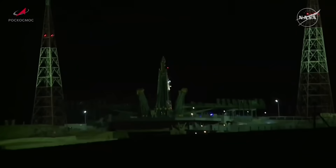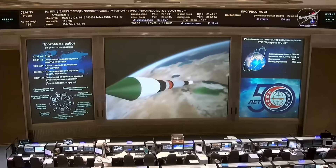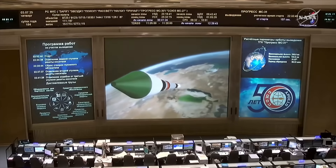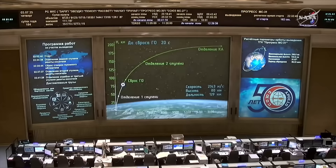And we have confirmation of first stage separation on time. 2 minutes 16 seconds into the flight. Second stage up and running. Good stabilization on the vehicle reported. All structural parameters reported to be normal from the engineers at the blockhouse in Baikonur. Second stage performance is by the book.